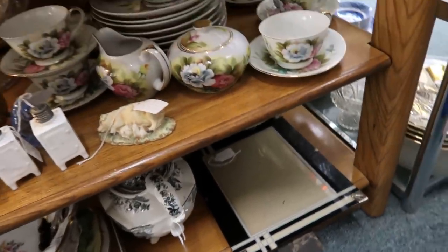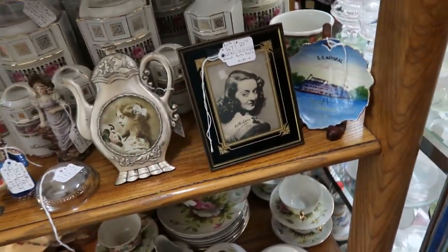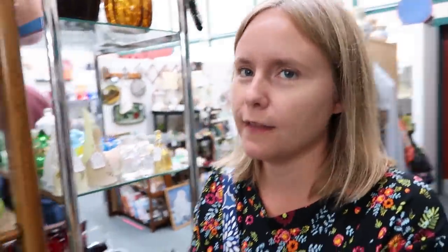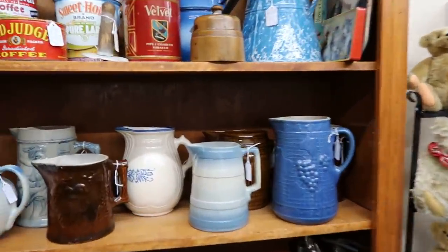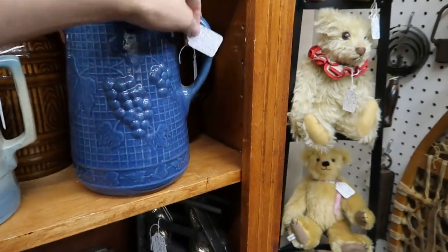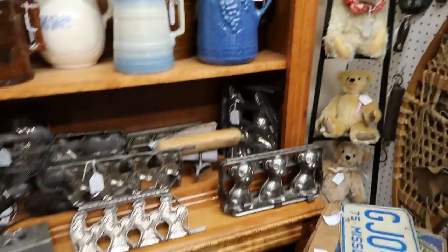We weren't at the estate sale on day one, so I don't know the original price, but they want $20 each for these frames. That's Betty Davis in there — looks like a print. And in the same booth, they've got these cool croc jugs that were also at that estate sale: $45 on one and $75 on the other. It's surprising to see so many things from yesterday's sale already in the store — they're quick.